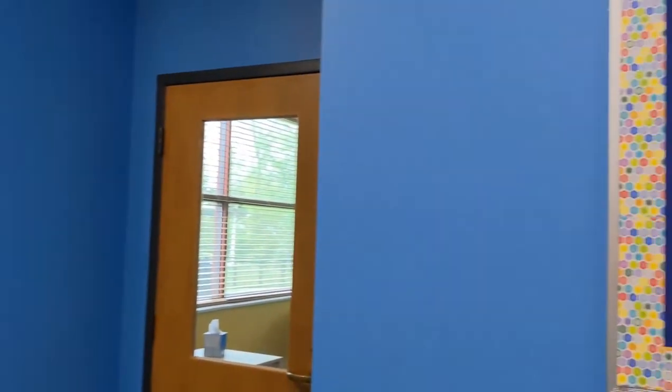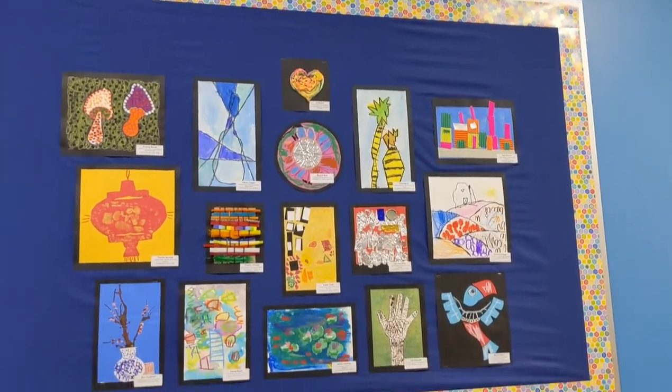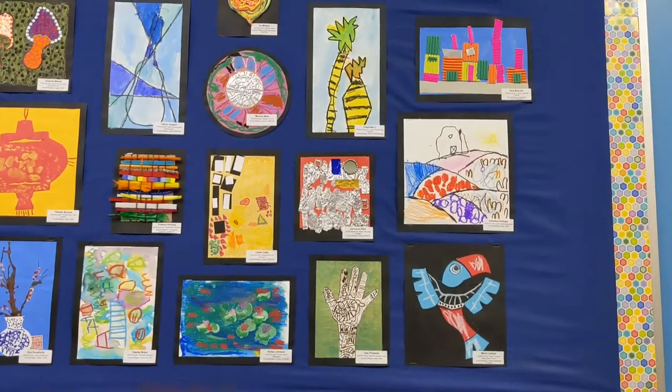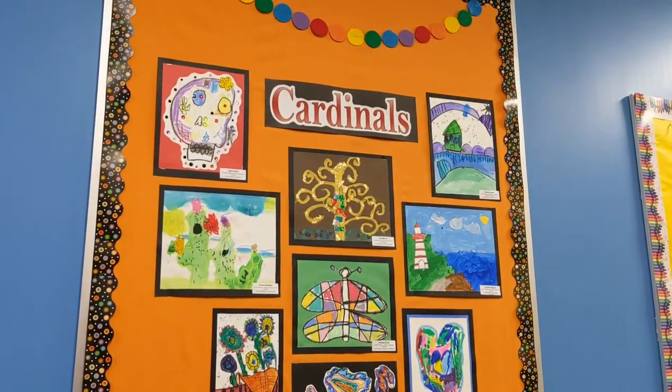Coming around here by the aftercare room, on this bulletin board, we've got the turtles class. Next to that, we've got the Kindergarten Cardinals.